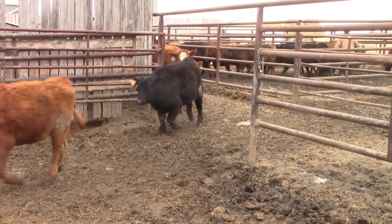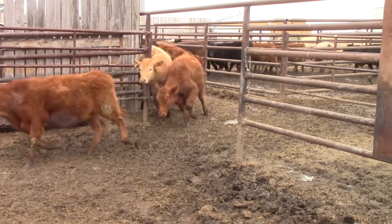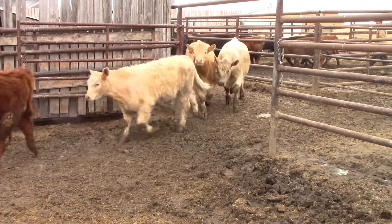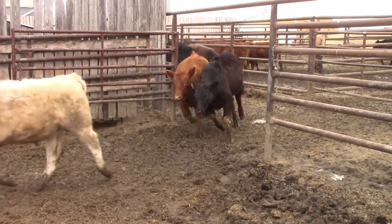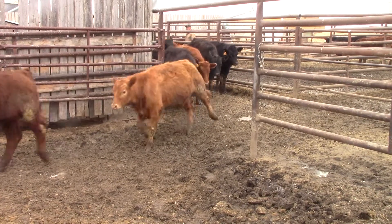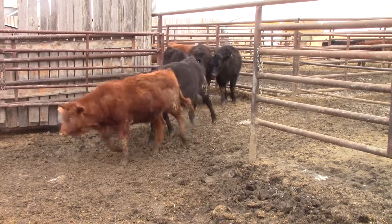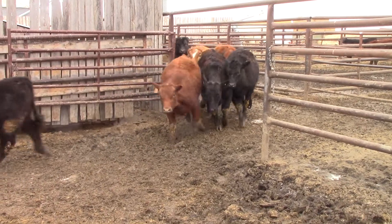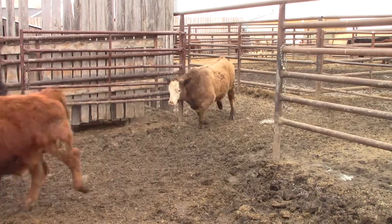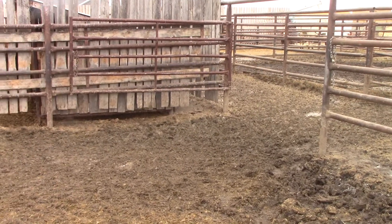One load, 790 to 800 pounds. Reds, blacks, grays, tans. Out here at Venemans — it's Juwill Farms, Bill Venemans. Got them all sorted up. Nice little load. There they are — that's the Venemans steers.